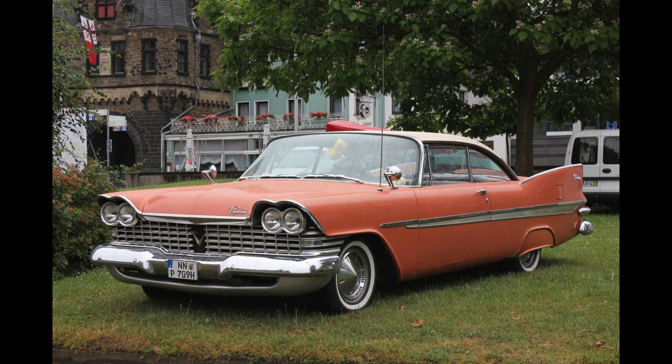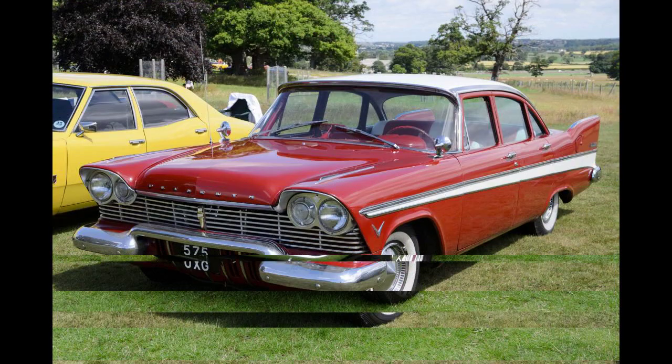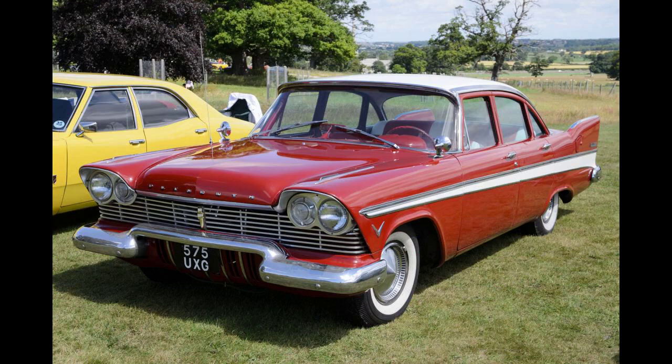For 1959, the Fury became the top range with a full array of sedans and coupes, and the Belvedere became the middle range. The Savoy became the least expensive model and the Plaza was discontinued. The convertible was only available in the Belvedere model between 1956 and 1958.